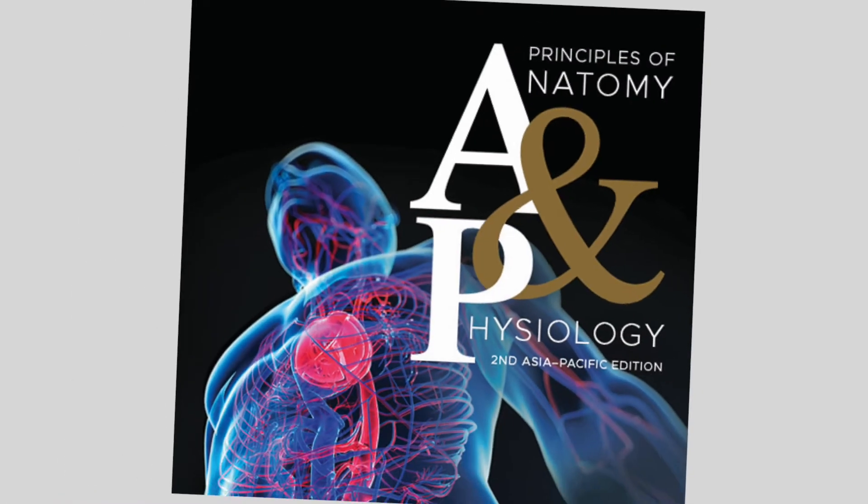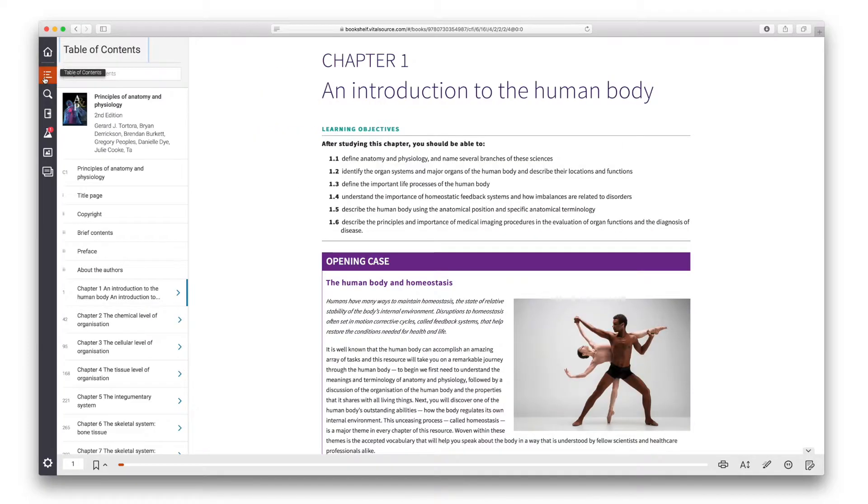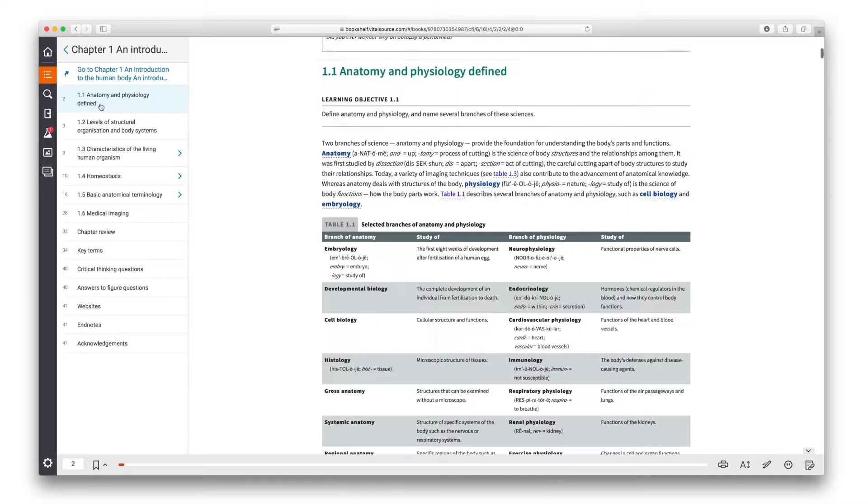We've taken those fundamental concepts but presented them in a different way that hopefully connects better with Australasian students. Students and instructors can gain a lot of new knowledge from this textbook — it's different to what's out on the market.